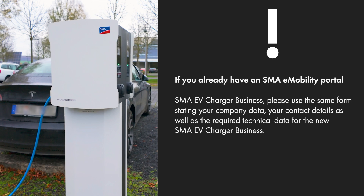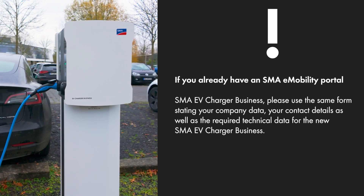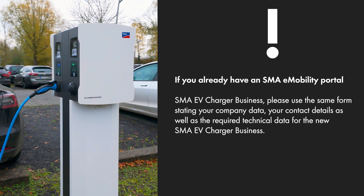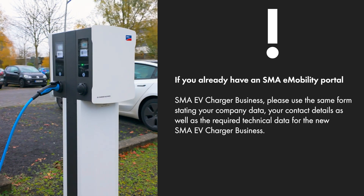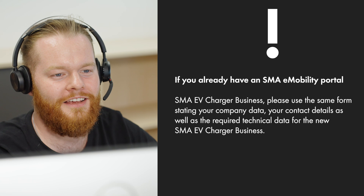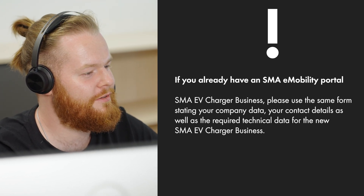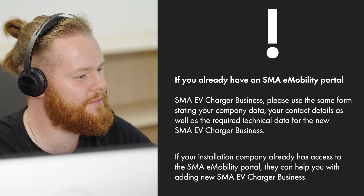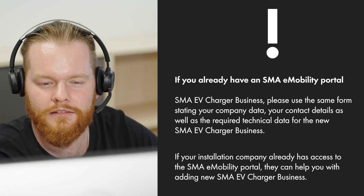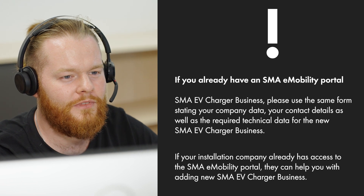If you already have an SMA e-mobility portal access and would like to add further SMA EV Charger Business devices, please use the same form stating your company data, your contact details, as well as the required technical data for the new SMA EV Charger Business. If your installation company already has access to the SMA e-mobility portal, they can help you with adding new EV Charger Business devices.